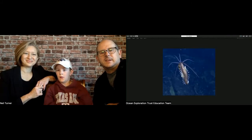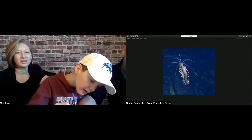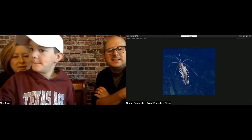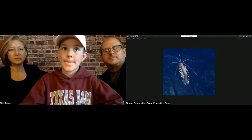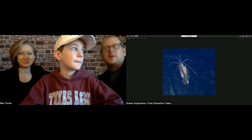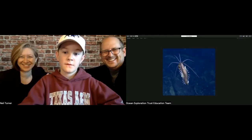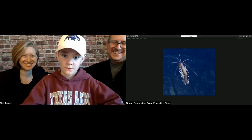This is a big worm — it's called a squid worm. Instead of little feet, it's got flippers, so it's actually a swimming worm. I haven't seen many of these; online I've only seen one or two so I don't know the scale on this one.